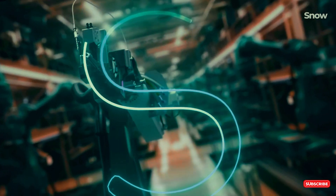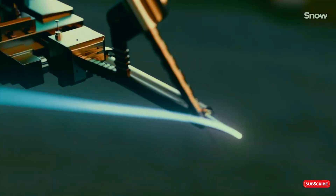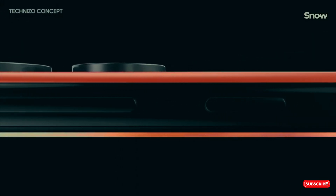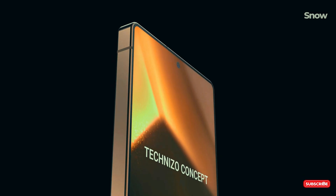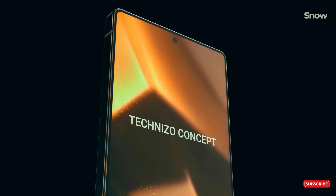But the S25 Ultra isn't just flexing its raw power. With Qualcomm's second-gen AI-focused Snapdragon chipset, this phone will handle generative AI faster, better, and with way more efficiency, saving your battery life while it processes all your on-device AI tasks. Think smoother AI-generated images, faster voice commands, and more power for your favorite apps.